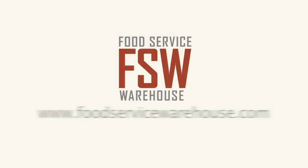For more information, visit us online at www.foodservicewarehouse.com or give us a call at the number provided.